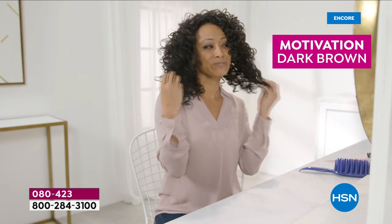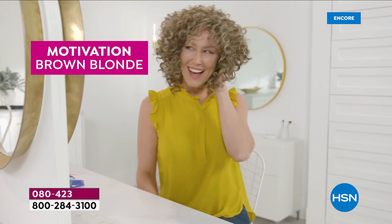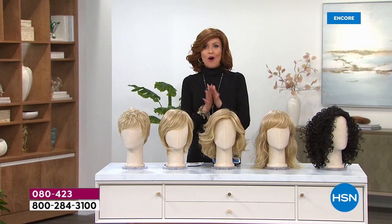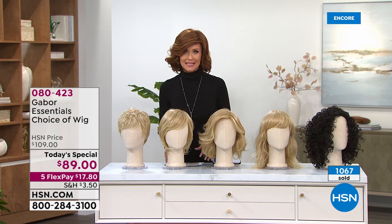So many different beautiful colors — 10 different colors, five different styles. She's got the Motivation on in the brown blonde, the Motivation on in the dark brown. I'll show you all of the five styles we have for our Today's Special because we are very limited. I want you to be able to get in on it. This is why you watch at midnight.